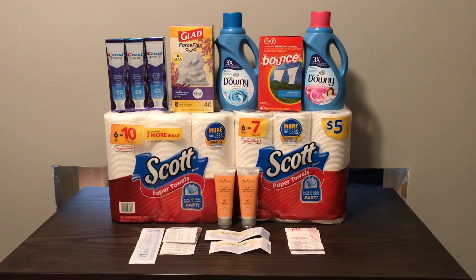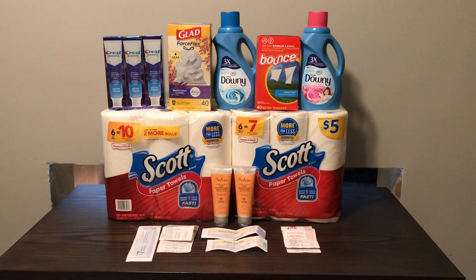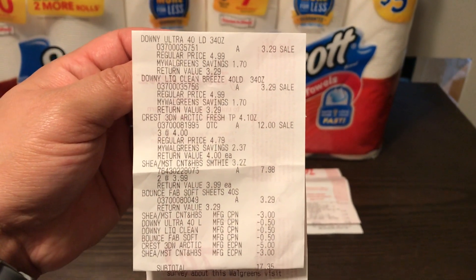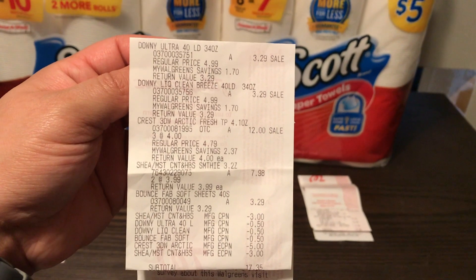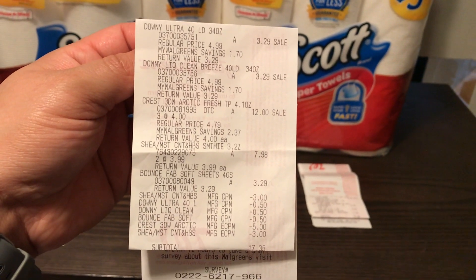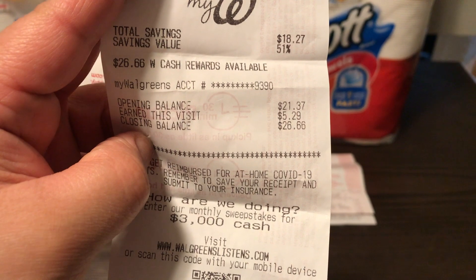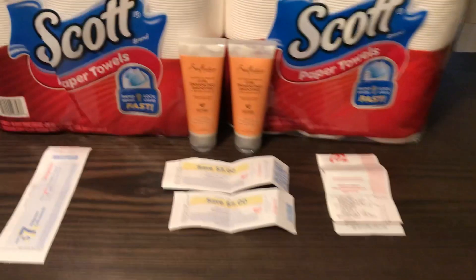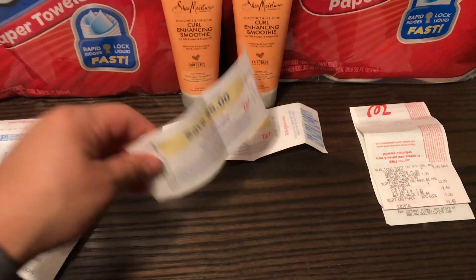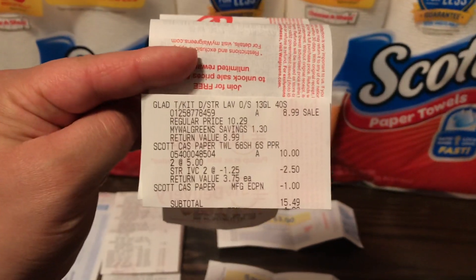Okay guys, so this was everything that I picked up today — super small haul, but I'm really happy about it. So on my first transaction I picked up the toothpaste, the Downy, the Bounce, and the Shea Moisture. Everything in that first transaction went perfect — all my coupons went through without a problem. My total for everything there came to $29.85. I had $12.50 in coupons, so I paid $17.35 out of pocket. I got back the $5 in Walgreens cash, which you can see there up on the screen. I also got back the $3 for purchasing the two Downy products and the Bounce product. I also got back the $5 register reward for purchasing the three Crest toothpaste. That brought my total down to $4.35, or just $0.54 per item for that first transaction.